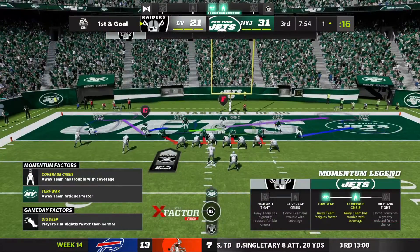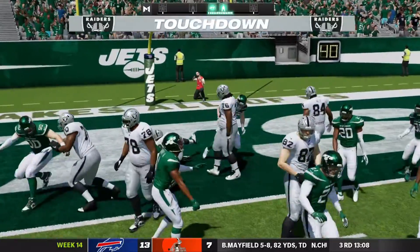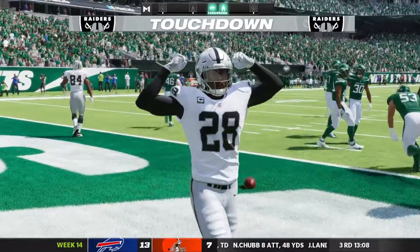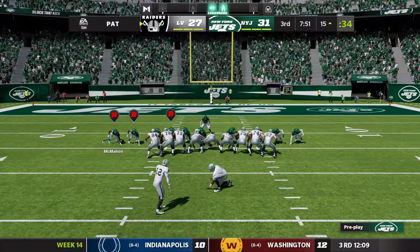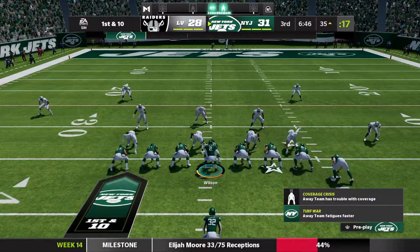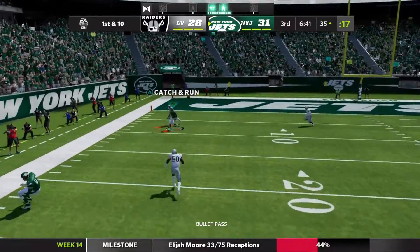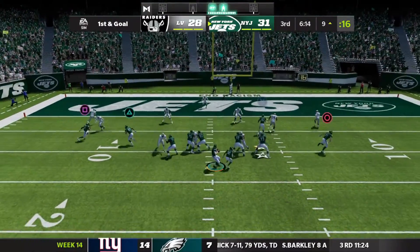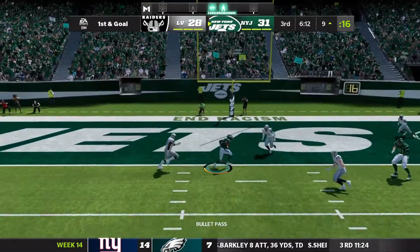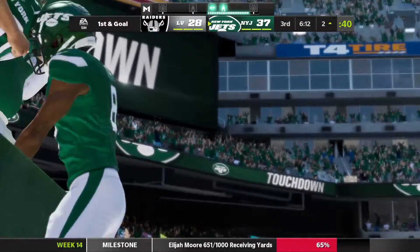The Raiders are driving downfield to start the second half. First and goal at the one-yard line. Handoff over to the right side and he pushes his way into the end zone for a touchdown. Now first down for the Jets about midfield. Wilson gets a snap, fake handoff rolling out to his left, looking to pass. It is completed to Elijah Moore for the touchdown. The Jets retake a 10-point lead in the second half.